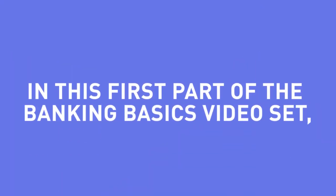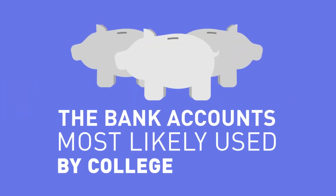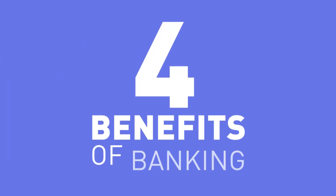In this first part of the Banking Basics video set, we'll discuss the bank accounts most likely used by college students, we'll name five fees that you need to know and avoid, and we'll give you four benefits of banking.